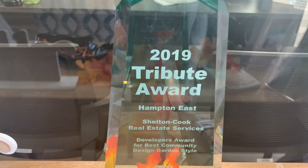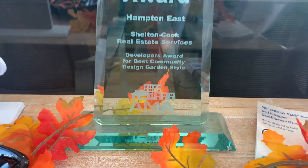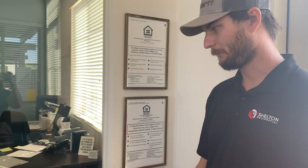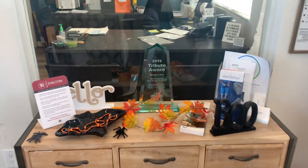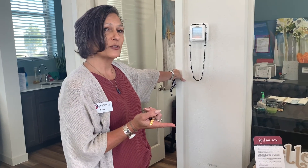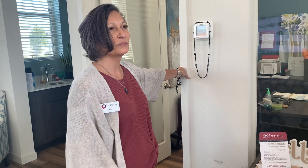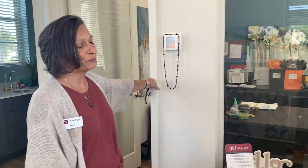Back in the office — I heard you guys won an award last year. In 2019, we were nominated Best Community Garden Style for the 2019 AMA Tribute Awards. And this year you were also nominated for a few things: Maintenance Supervisor of the Year, and Best Community Team for the number of units.